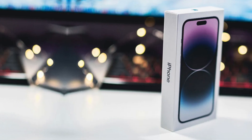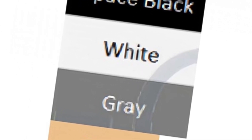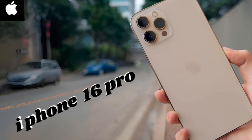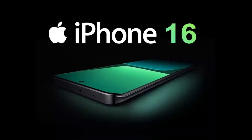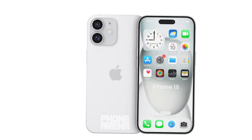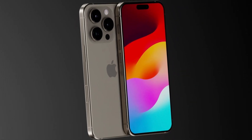The introduction of a graphene thermal system and metal battery casing in the iPhone 16 Pro series represents a significant leap forward in thermal management technology. These advancements promise to deliver superior heat dissipation, ensuring users enjoy consistent, high-performance operation without the risk of overheating. As we look forward to the release of the iPhone 16 models, these innovations highlight Apple's dedication to enhancing the functionality and reliability of its devices.